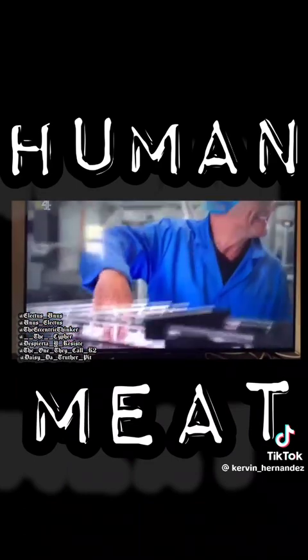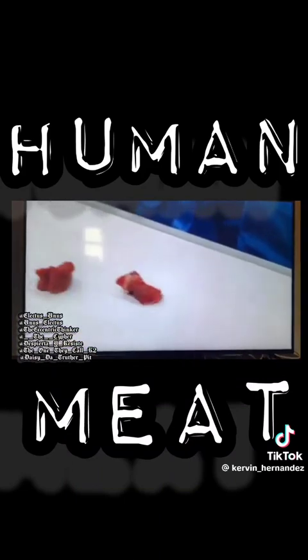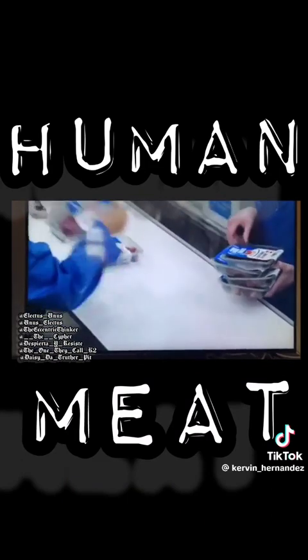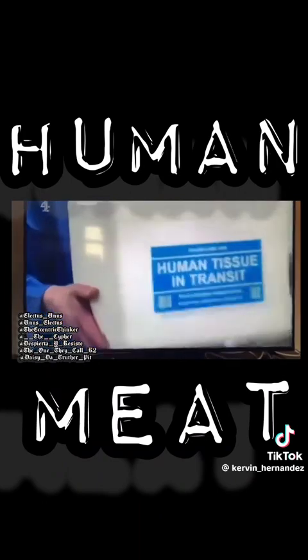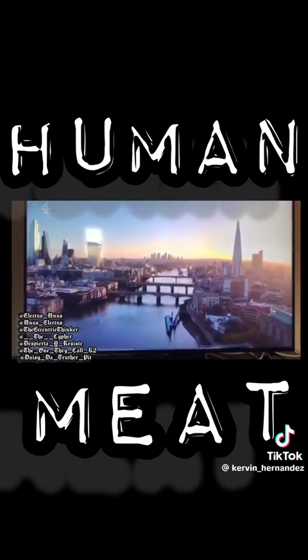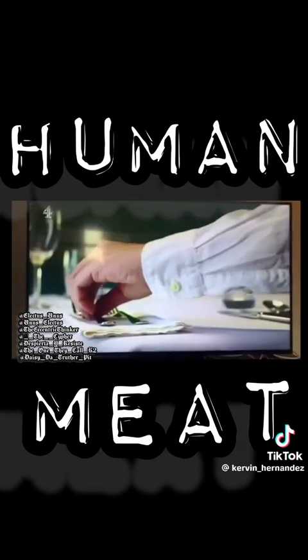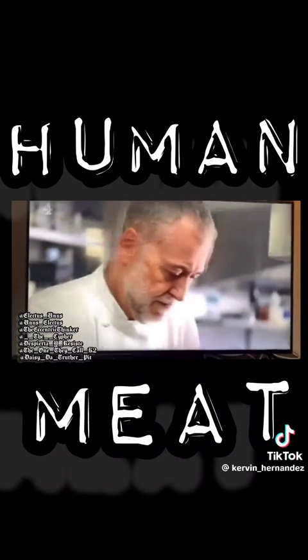I've got to grips with the guts of human meat production, but I wanted to know: how does this new protein compare to a real steak? It was time for that all-important taste test. I knew just the chef for the job. I'm off to Le Gavroche, a two Michelin star restaurant in the exclusive London borough of Mayfair, to meet chef Michel Roux Jr.